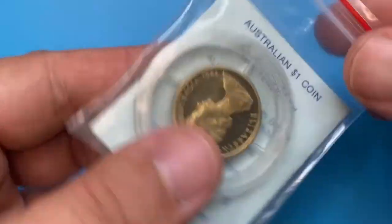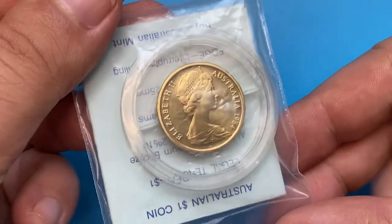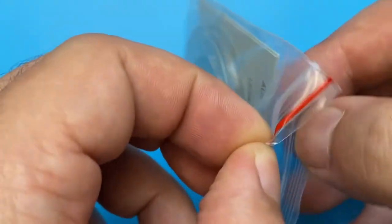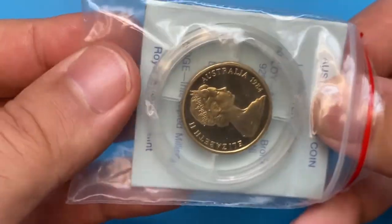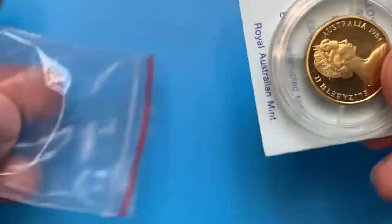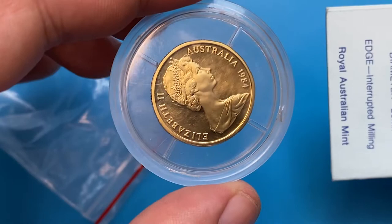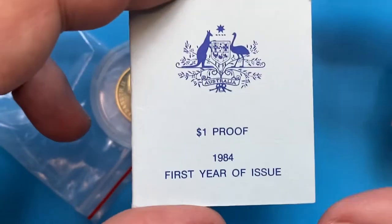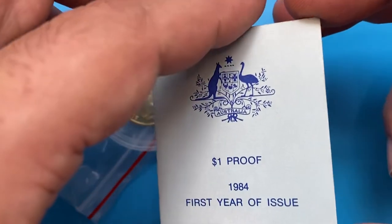For this episode I'm going to display a very exquisite proof Australian coin I bought last month from a local coin shop in Baku — the 1984 Elizabeth II one dollar coin with cameo feature. It comes with a package containing a proof coin inside a plastic coin capsule and an informative label or brochure. It says first year of issue 1984.